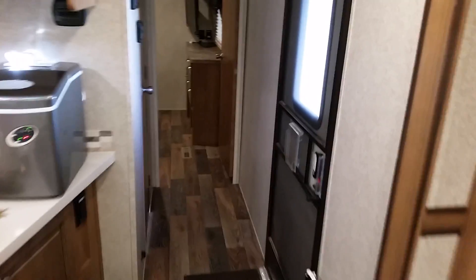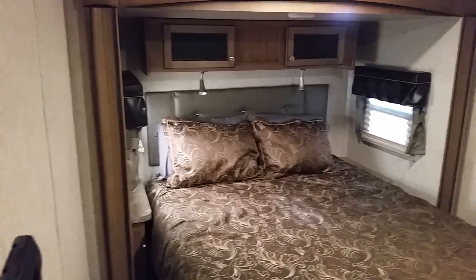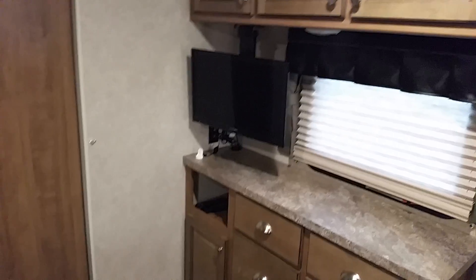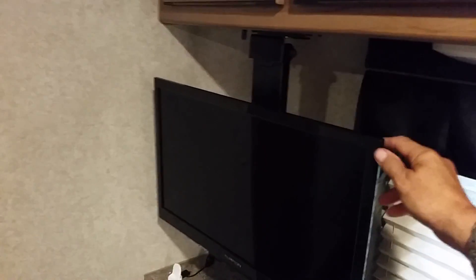Come down this way to the bedroom. It's got dual air conditioning units — one in the front, one in the back. That's always nice when you're down here at the beach. There's a nice flat panel TV over there that rotates and everything.